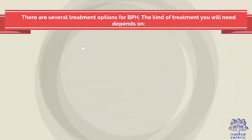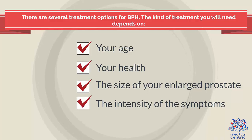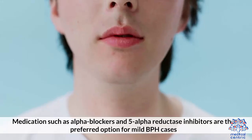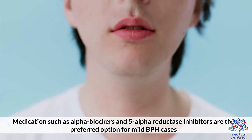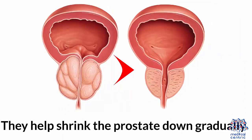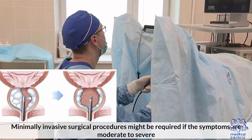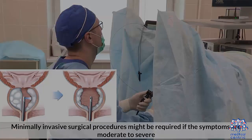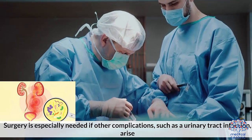Treatment. There are several treatment options for BPH. The kind of treatment you will need depends on: 1. Your age. 2. Your health. 3. The size of your enlarged prostate. 4. The intensity of the symptoms. Medications such as alpha blockers and 5-alpha reductase inhibitors are the preferred option for mild BPH cases. They help shrink the prostate down gradually. Minimally invasive surgical procedures might be required if the symptoms are moderate to severe. Surgery is especially needed if other complications such as a urinary tract infection arise.